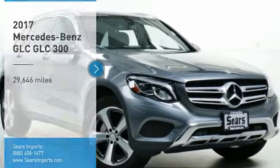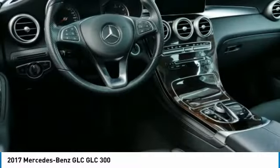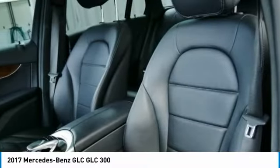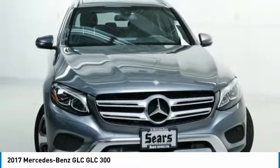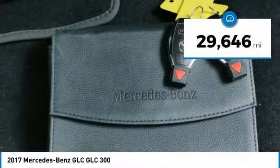Stop by and take a look at the 2017 GLC. The Mercedes-Benz GLC sets the bar for the luxury SUV — a midsize SUV that's all lean muscle and has a roomy new cabin full of style and substance. This vehicle has less than 30,000 miles.